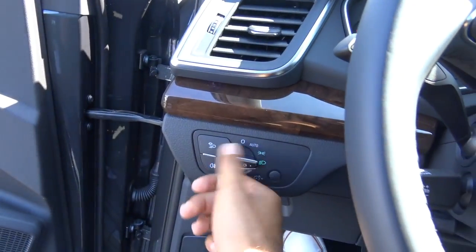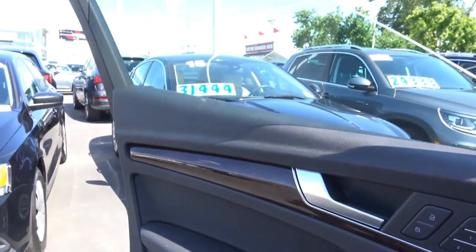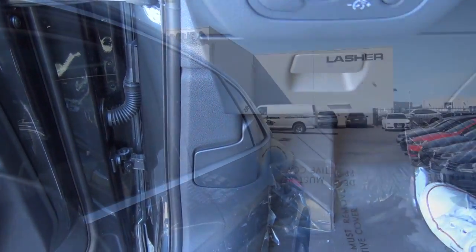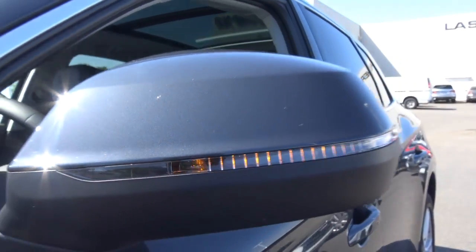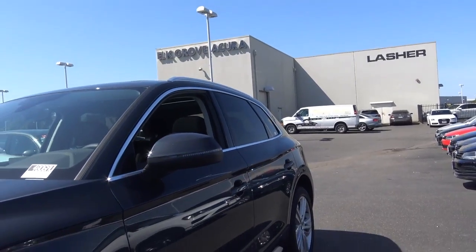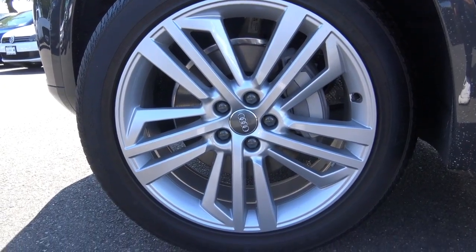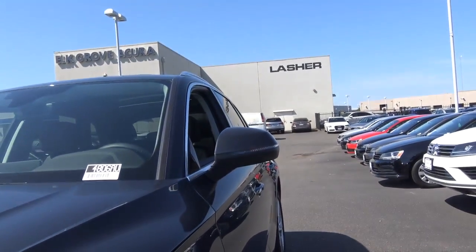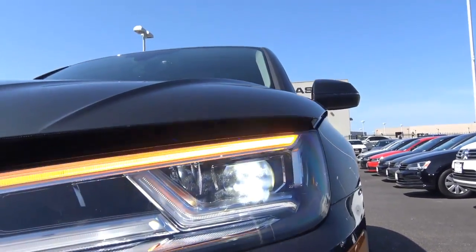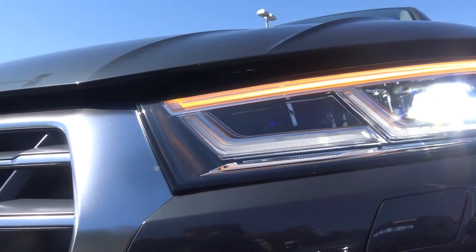Let's check out the exterior of the Q5. All windows are fully automatic. Up front you'll find heated exterior mirrors with LED side turn signal indicators and blind spot detection, along with LED headlights with LED daytime running lights and LED turn signal indicators.